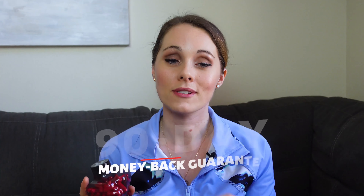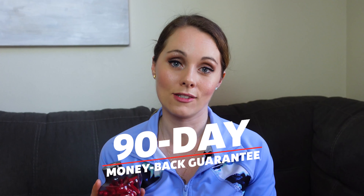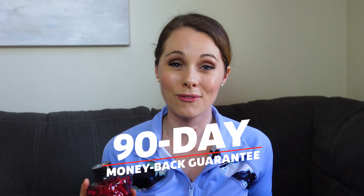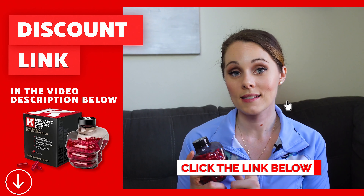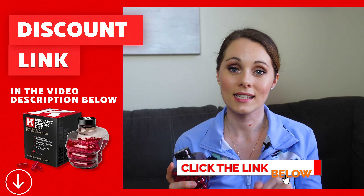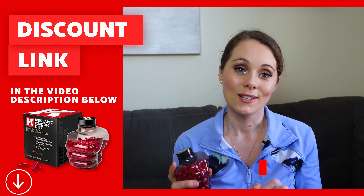Instant Knockout also offers a 90-day money-back guarantee in case you're unsure about trying it out — you can take it for a while, see if it works for you, and if not, you can get a refund. If you've decided you want to try Instant Knockout for yourself, please make sure you use that discount code below and you'll get some savings applied automatically at checkout.